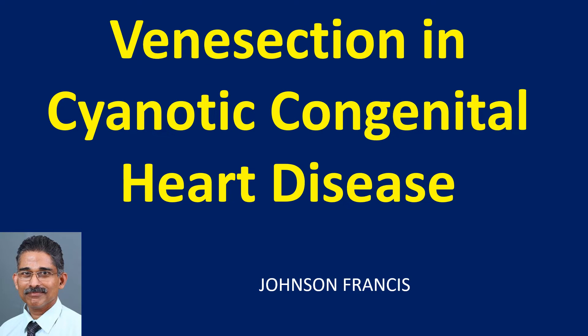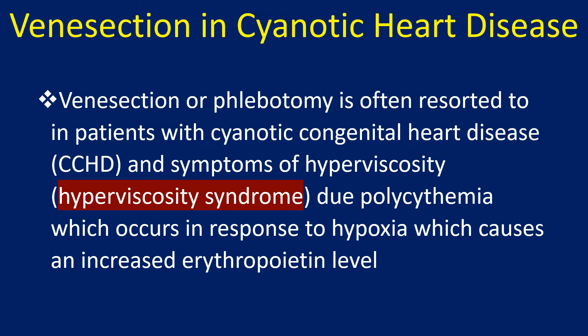Venesection or phlebotomy is often resorted to in patients with cyanotic heart disease and symptoms of hyperviscosity due to polycythemia, which occurs in response to hypoxia. Hypoxia causes an increase in erythropoietin level, stimulating excess red blood cell production.